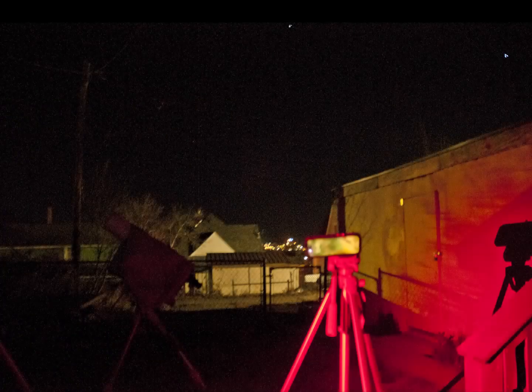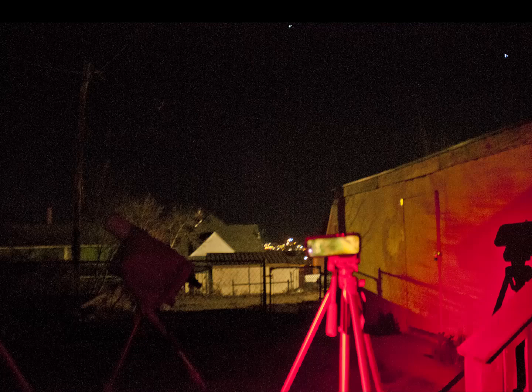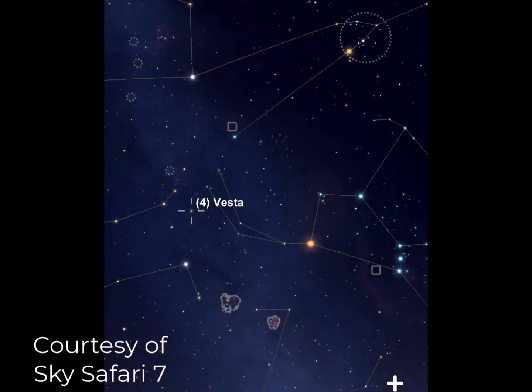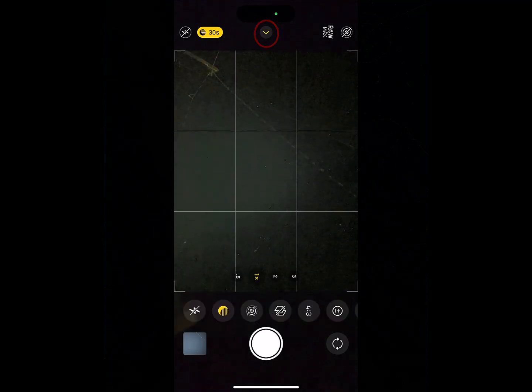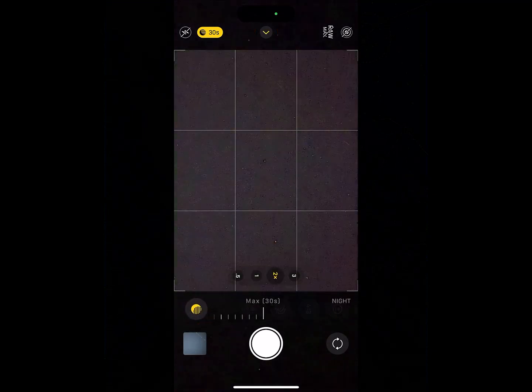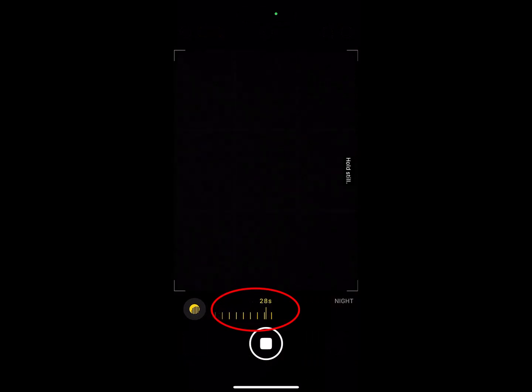So I took my iPhone 14 and my el-cheapo, like, 10-year-old Walmart tripod outside. I set the camera up on the tripod, pointed it to the region of the sky between Orion and Gemini — because that's where Vesta is passing through on this particular occasion — and set it for a 30-second exposure.